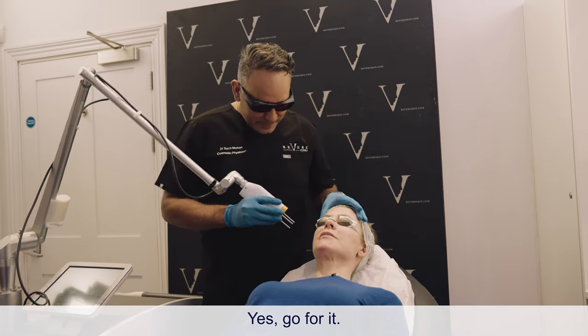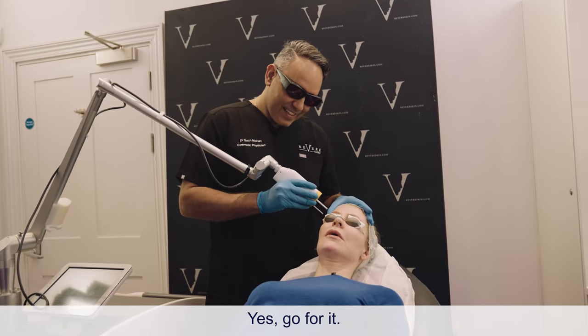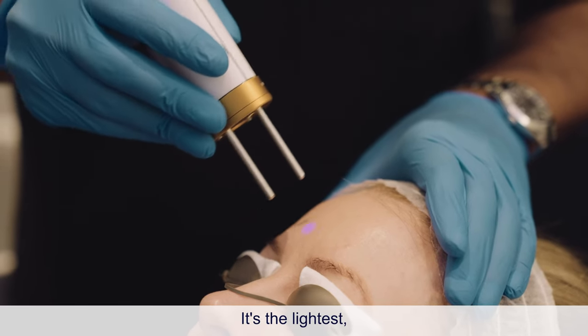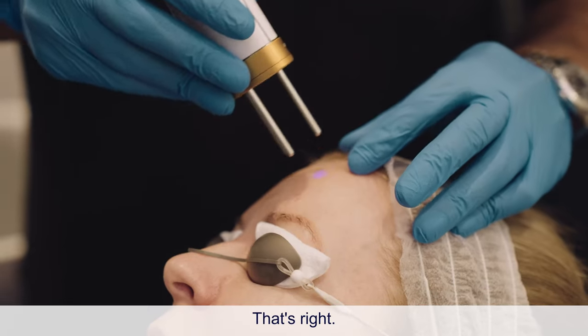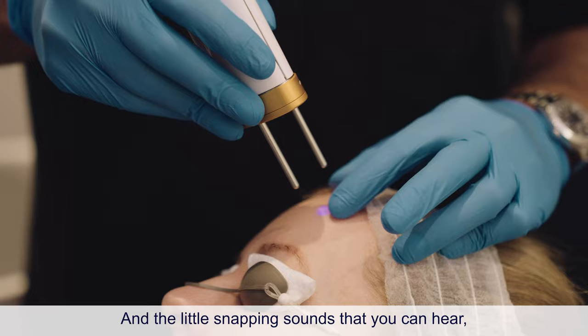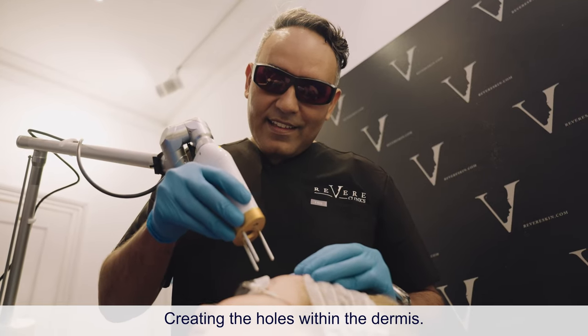The procedure begins. It's not painful — just the lightest kind of prickling, barely even noticeable. The little snapping sounds you can hear are those vacuoles popping, creating the holes within the dermis. There is no collateral damage whatsoever with this — no burns, no thermal injuries whatsoever.